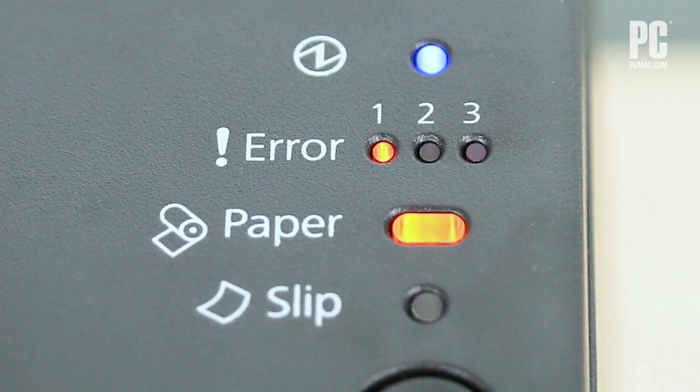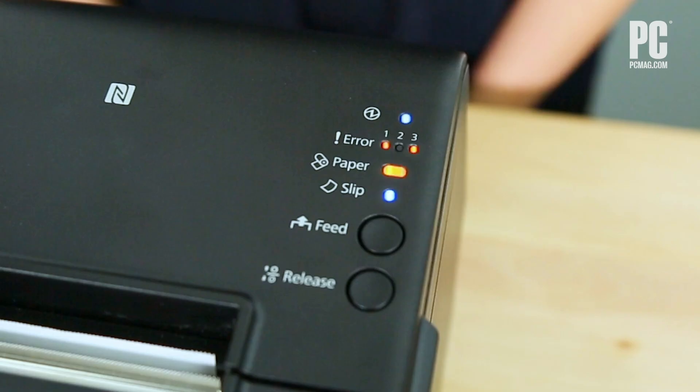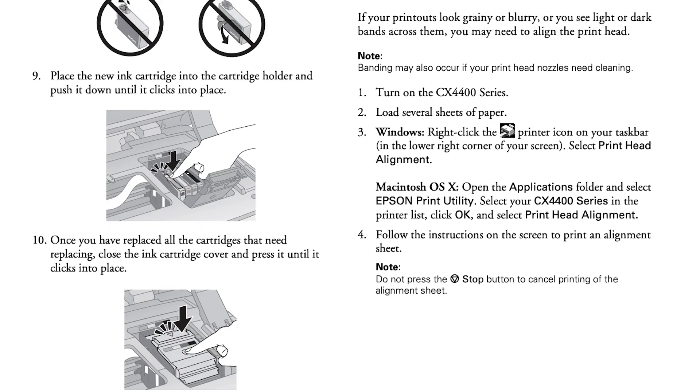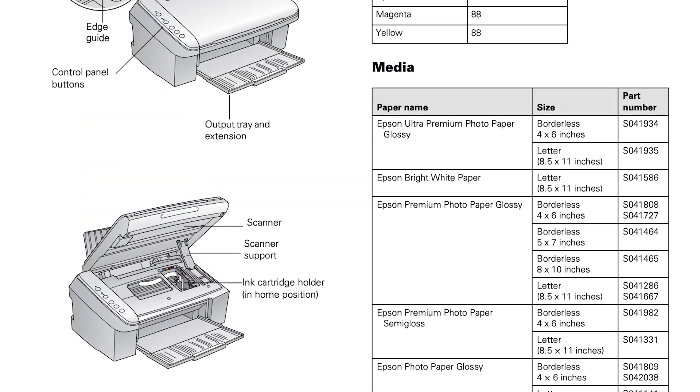Sometimes your printer tries to communicate with you through a series of cryptic flashing colored lights. If you're not fluent in printer morse code, the manual can help you decode what the printer is saying. Yes, I know, you've lost the manual long ago. No worries — just download a PDF copy from the manufacturer's support page.